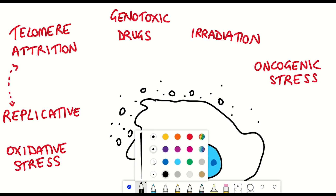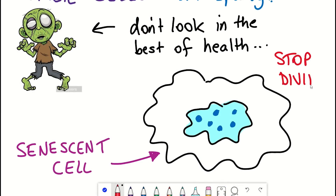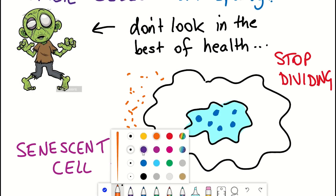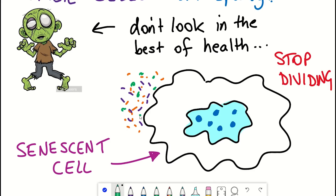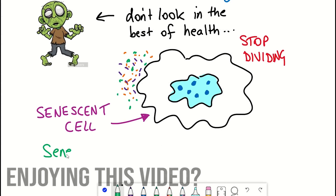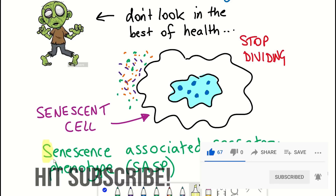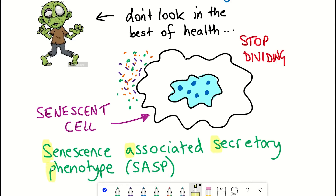But instead of dying, the cells stop dividing — they enter a so-called cell cycle arrest — and they don't lie dormant. In fact, many senescent cells acquire the ability to produce and secrete a variety of factors into their surrounding environment. This is termed the senescent-associated secretory phenotype. Like zombie cells, they look a bit dead, but they're still active.